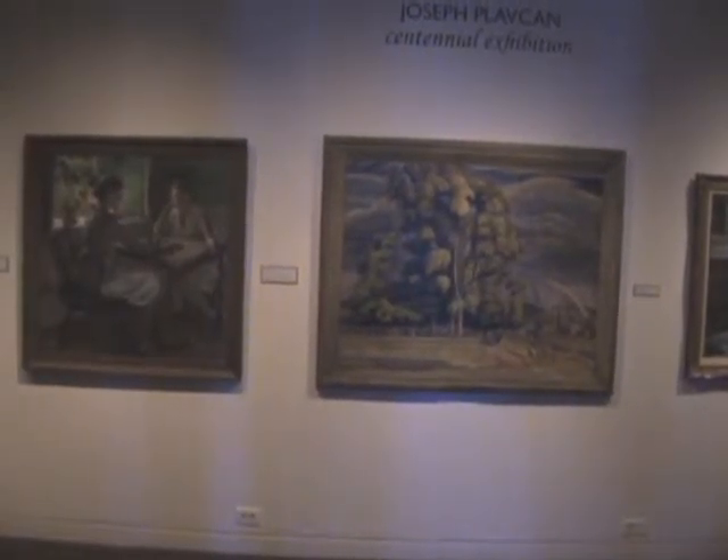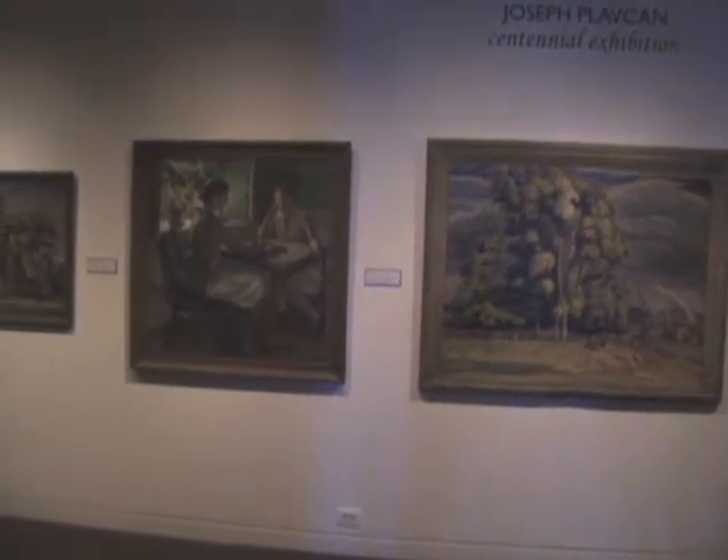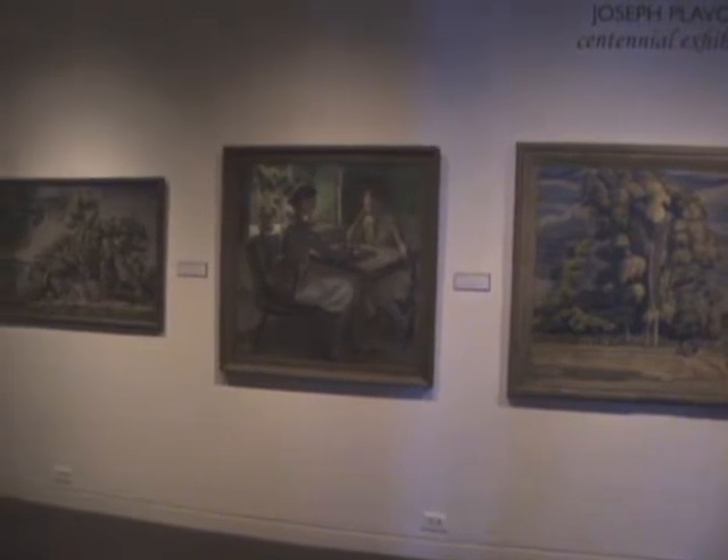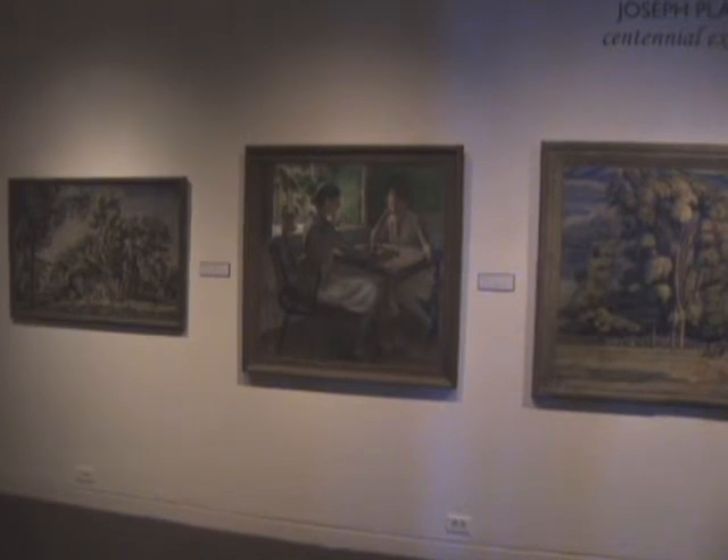We're showing here a range of works from very early works. Some of these, like that — these two-figure paintings here — were painted at the time that he was a student at the Pennsylvania Academy of Fine Arts in Philadelphia.